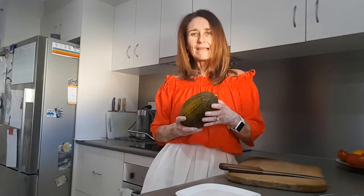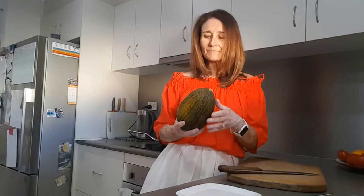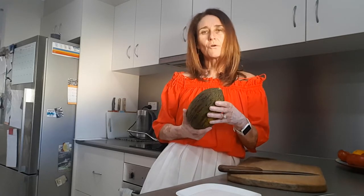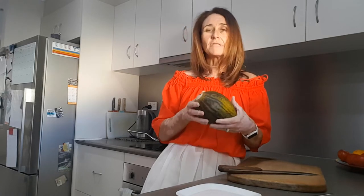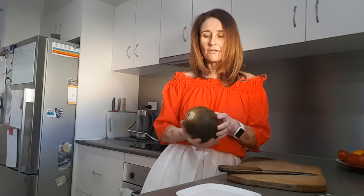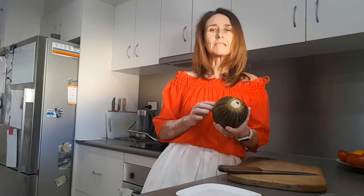I'd like to show you what I found at the markets the other day. This is called a toadfish melon. It originally came from Spain and was also called a Santa Claus melon because they have a long shelf life — they used to harvest it and it would stay ripened until Christmas time, so they call it a Christmas melon. Another name for it is piel de sapo.